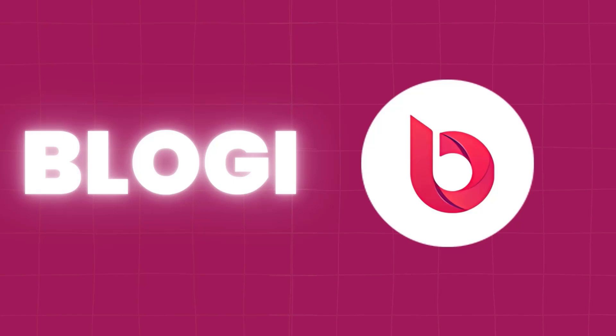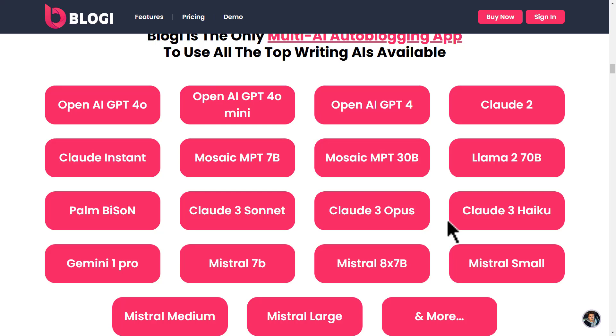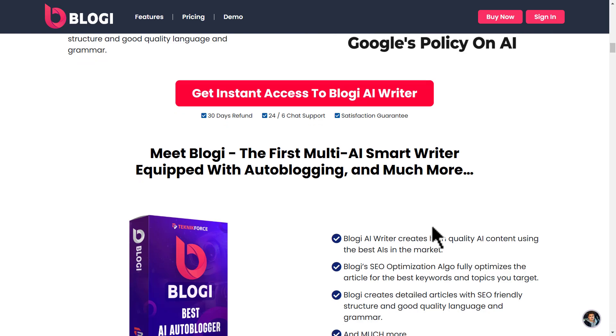Next, we have Bloggy from TechnicForce, an AI-driven tool for bloggers and content creators. Bloggy uses advanced natural language processing to help you brainstorm topics, write engaging articles, and optimize them for SEO. One of its standout features is its ability to analyze trending keywords and suggest headlines that are guaranteed to grab attention.